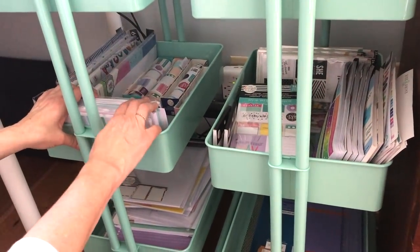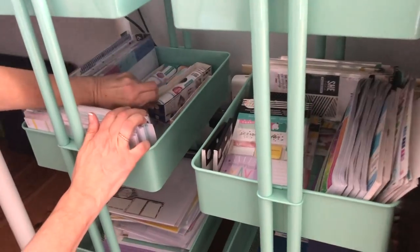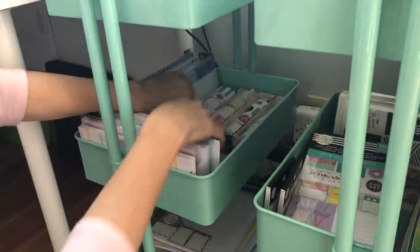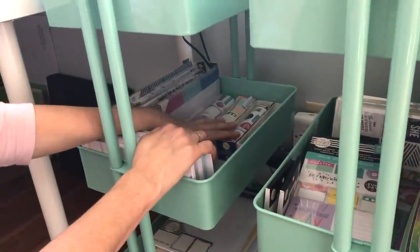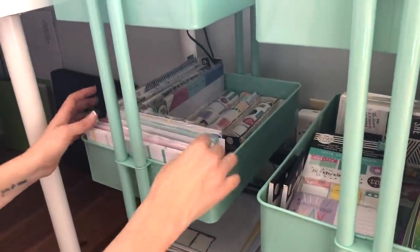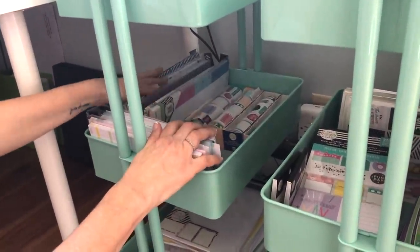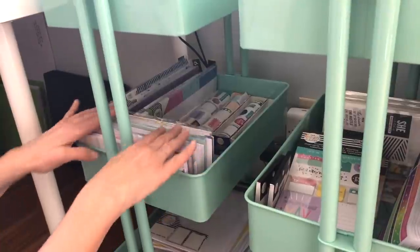On the second shelf on this cart, I have all of my sticker rolls, which I always forget to use, so I'm trying to figure out a storage solution for those. And then I have my half sheets — my big half sheets over here and then my classic half sheets here.